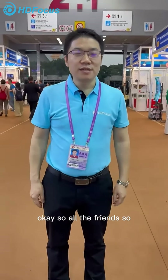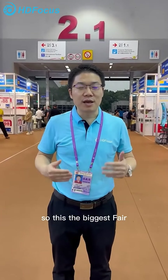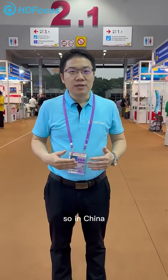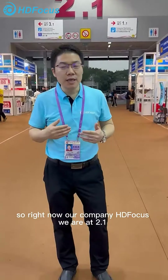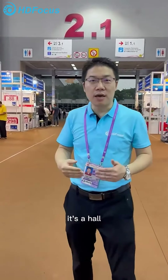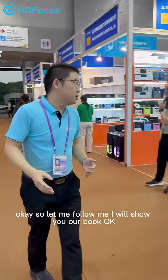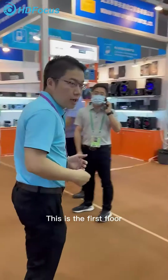Okay, so hello friends! Right now I'm at the Canton Fair, which is the biggest fair in China. Our company booth is in Hall 2.1. Follow me, I will show you our book — you can see our book is in Hall 2.1.